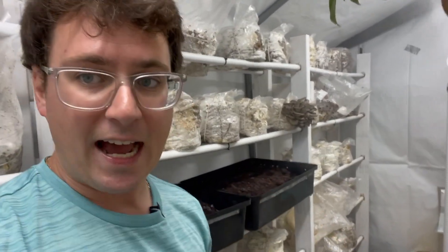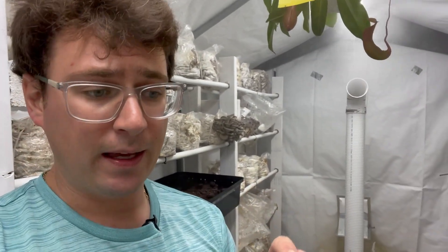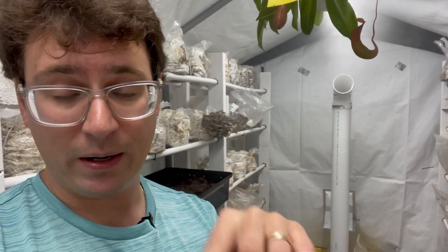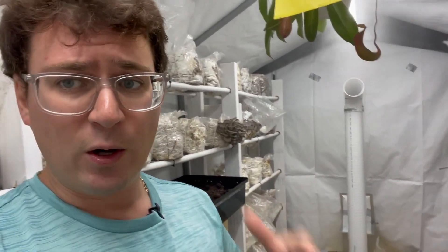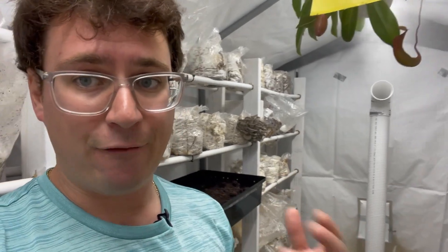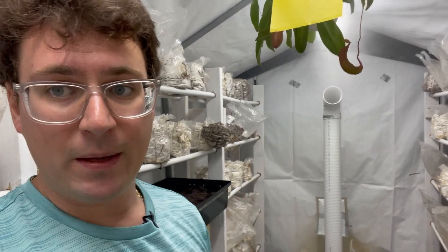Another active way to mitigate fungus gnats is with a vacuum cleaner. If it does get out of hand, you can use a shop vac and leave it in the corner. Another tip is getting a bug zapper, which my friend Zach uses in his grow setup. Those are a few different ways to mitigate fungus gnats.